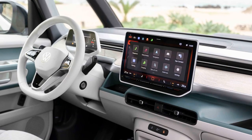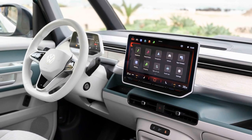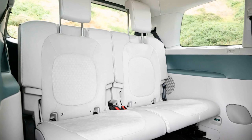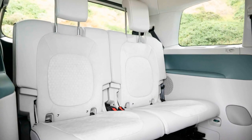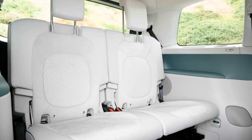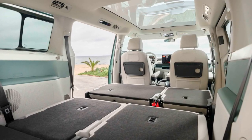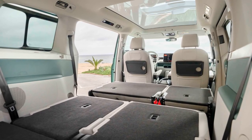Special features include a panoramic sunroof and a 282 BHP rear-drive motor with 413 pound-feet of torque. Top speed is 100 mph, with 0-62 mph in 7.9 seconds and 10-80% charge in 25 minutes using a DC rapid charger. It also includes battery pre-conditioning and integrated sat-nav with charging stops.